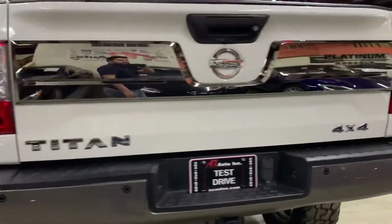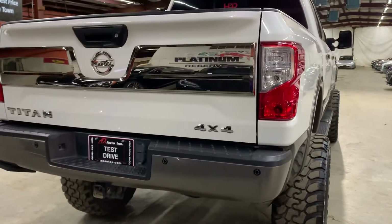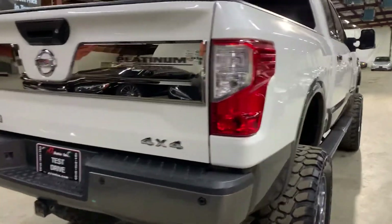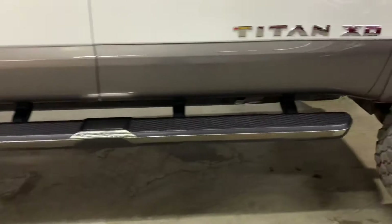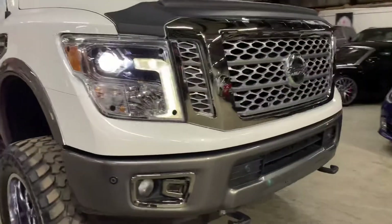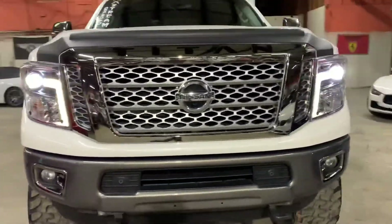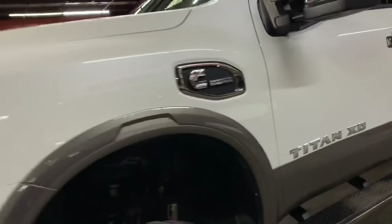I'm going to give you a quick tour around it, then we'll go inside and check out the interior. Once again, it's a 2017 Nissan Titan XD platinum reserve 4x4 turbo diesel. You can see the wheels and the running boards. Once I'm finished checking out the interior, we'll come back outside to take a closer look at the wheels and headlights and tail lights, just to make sure they're working properly.